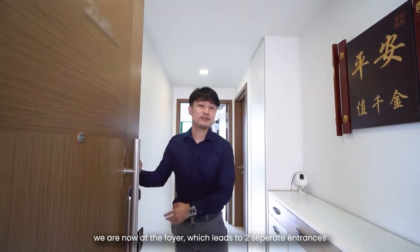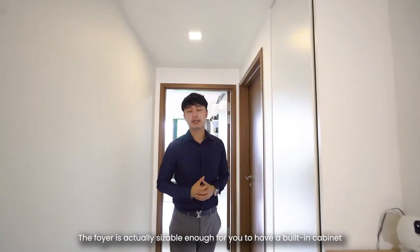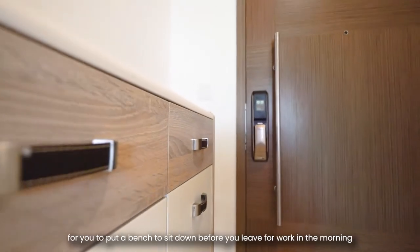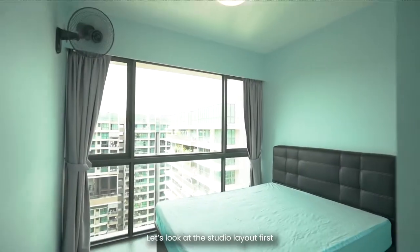Welcome in. We are now at the foyer, which leads to two separate entrances. The foyer is actually sizeable enough for you to have a built-in cabinet — the cabinet can hold your shoes and all your other belongings as well. At the side of the cabinet, you can have ample space to put a bench to sit down before you leave for work in the morning. Come on in — let's look at the studio layout first.